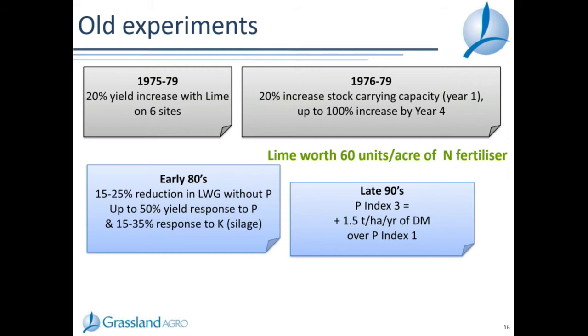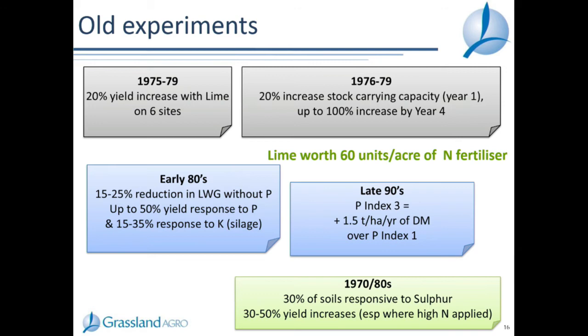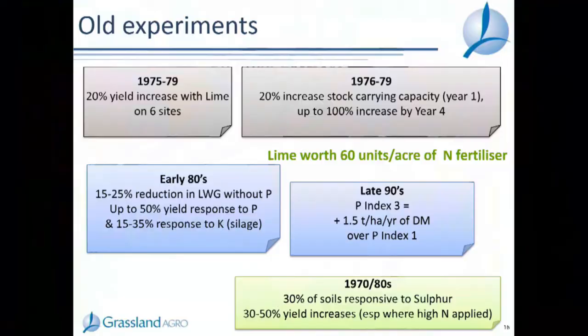Moving to the late 90s, a big phosphorus program found that comparing yield at index three to yield at index one, the average yield potential increase across eight sites was one and a half tonnes of dry matter per hectare per year in a cutting scenario, potentially more in grazing. For sulfur, work in the 1970s-80s concluded 30% of soils were responsive to sulfur - that proportion has probably increased now because atmospheric deposition has reduced as industry has improved sulfur emissions. In high-nitrogen situations, 30-50% yield increases were found where sulfur was applied, because nitrogen and sulfur are so interrelated and sulfur maximizes the efficiency of nitrogen.